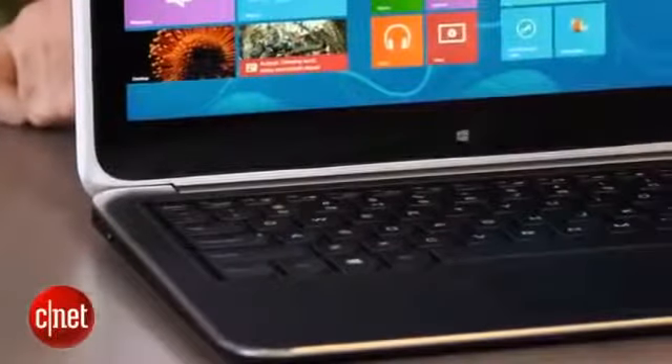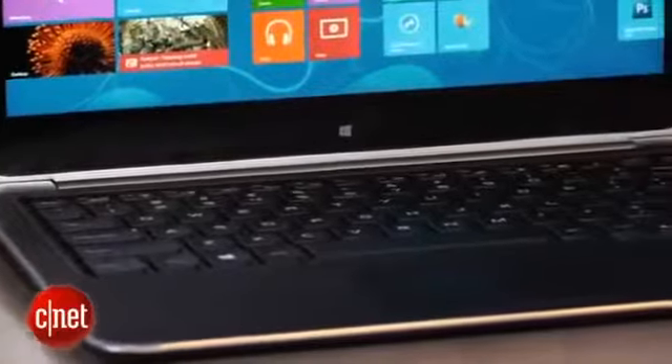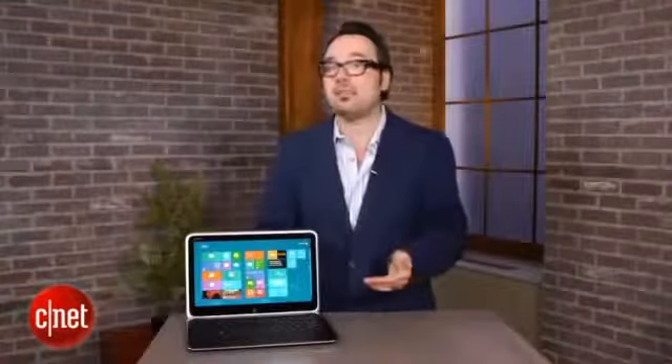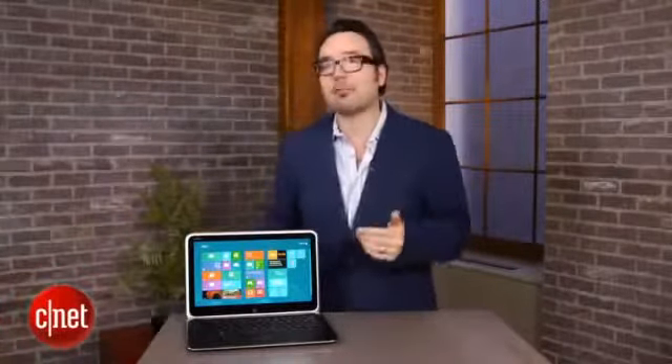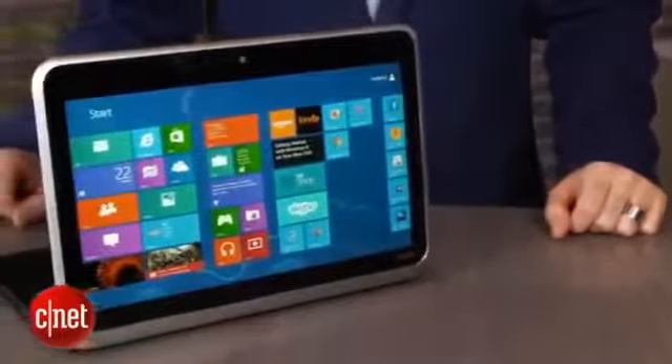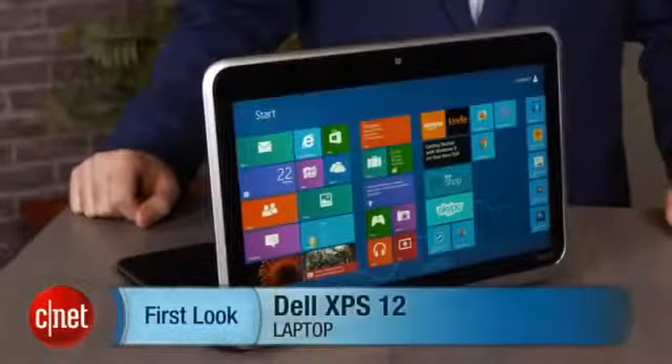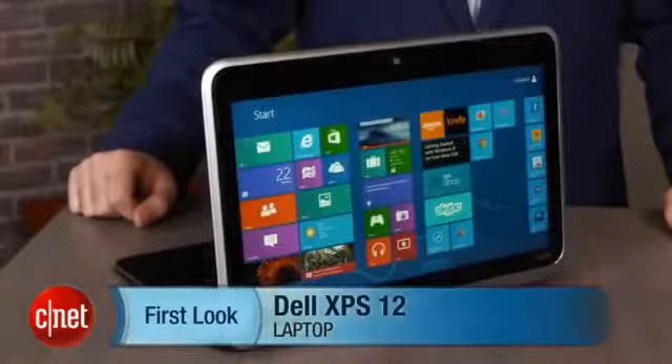As far as the first generation of Windows 8 laptop/tablet/hybrid/convertible systems goes, this is one of my favorite ways to do it because it doesn't really compromise that traditional clamshell laptop experience. You've got a nice backlit keyboard and a big touchpad. At the same time, besides the tablet view — which is marginally useful depending on what you're doing — I really like the ability to flip the screen backwards to show somebody on the other side of your computer what you're working on; it's really great for sharing in meetings, for example. I'm Dan Ackerman and that is the Dell XPS 12.